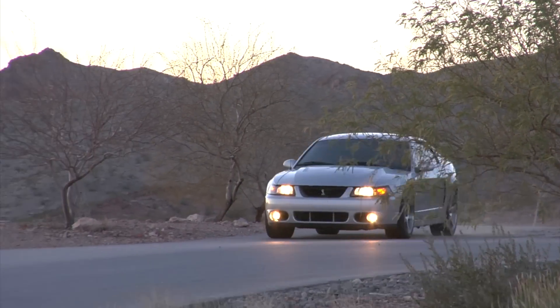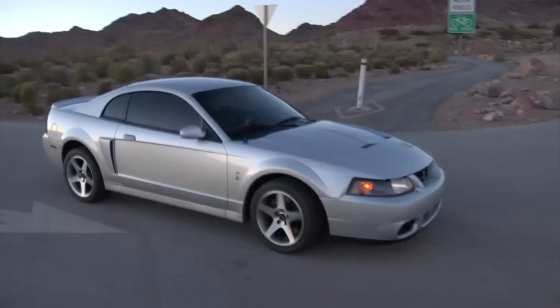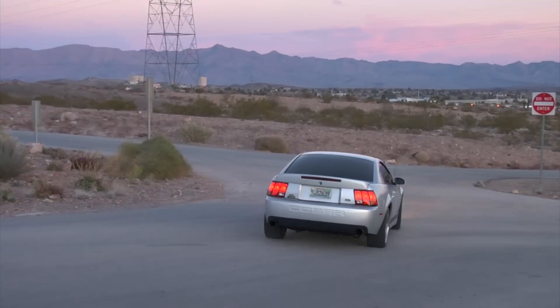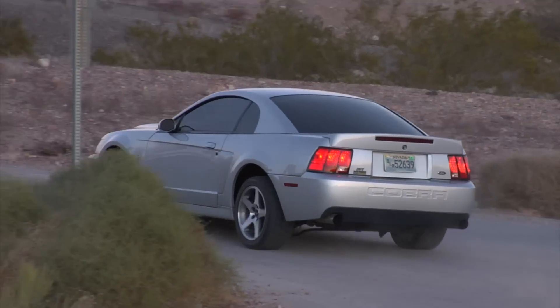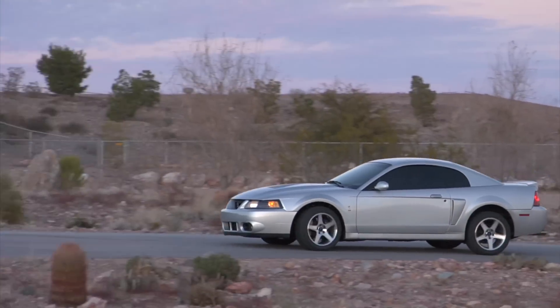In the solid rear axle, there's a lot less of an issue for handling than I expected it to be. And of course, it's going to be way stronger to withstand the kind of power this car puts out.